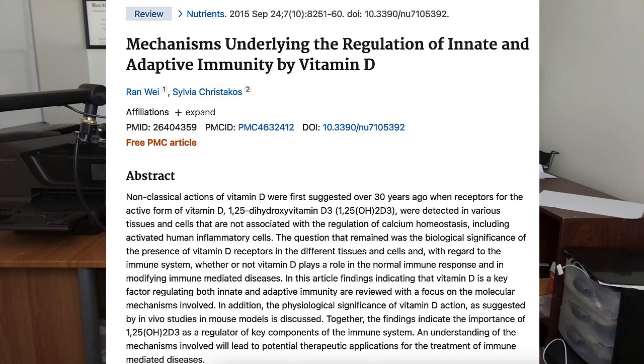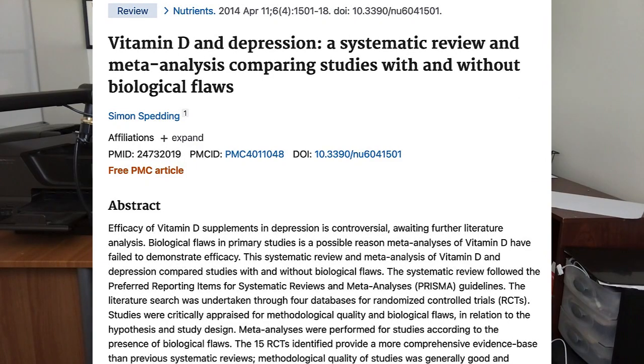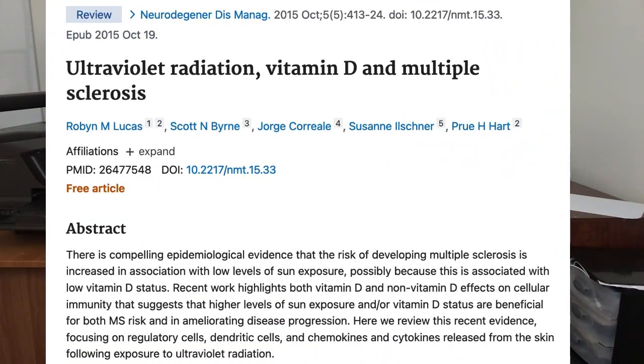Various studies have shown that vitamin D appears to play a role in a whole bunch of different things, including the immune system, cancer, asthma, depression, Parkinson's disease, multiple sclerosis, and many other things.